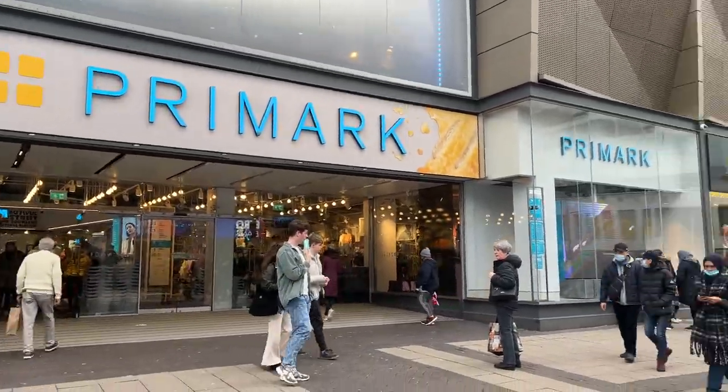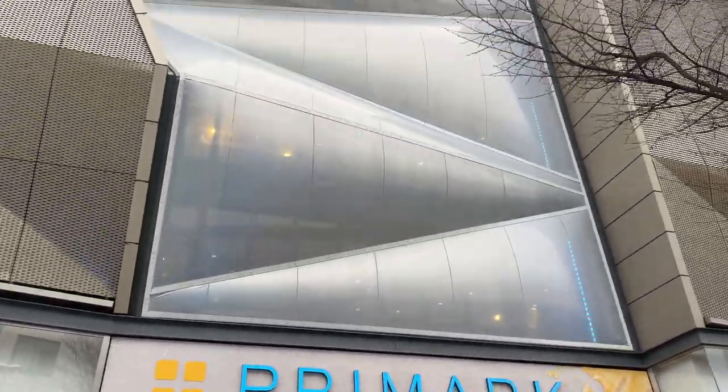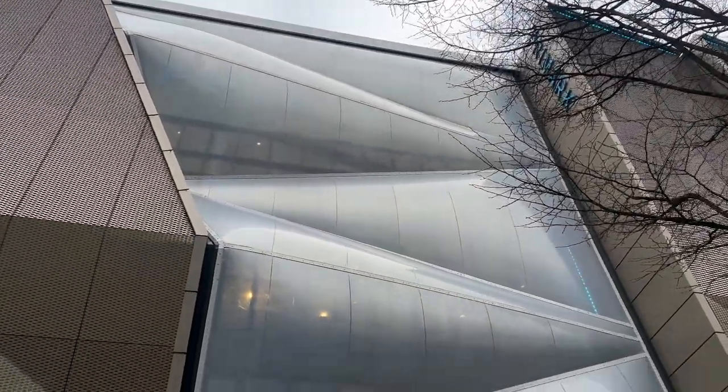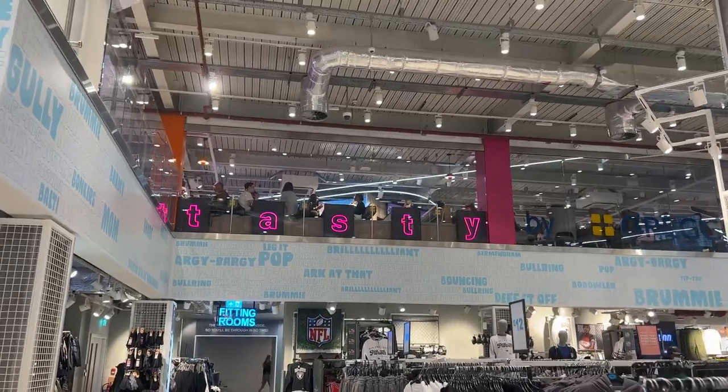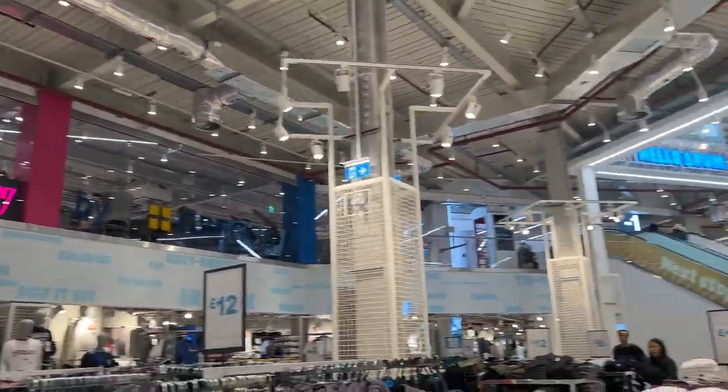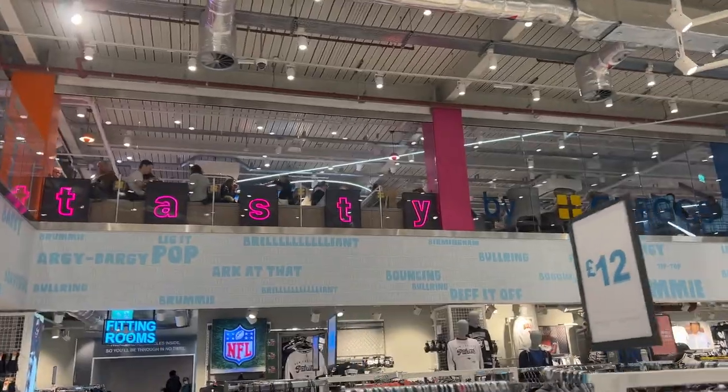Here we go — this is the entrance to the world's largest Primark. It is very big. What is up guys, welcome back to my channel. I'm currently in the largest Primark in the world, which is in Birmingham. It's so big it has five floors, and there is a new Greggs which I'll just show you right now. Let's head up the escalator.